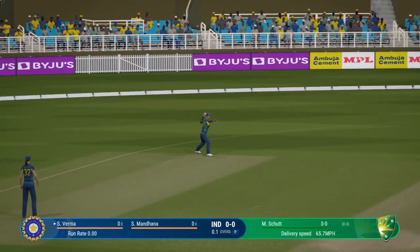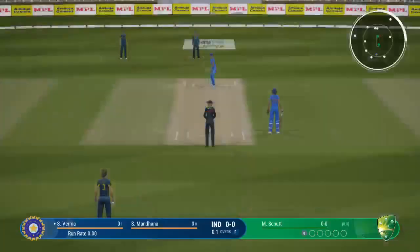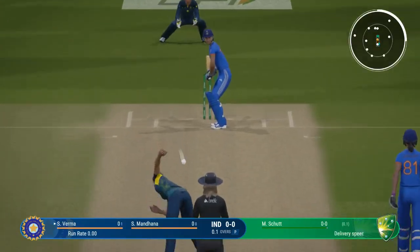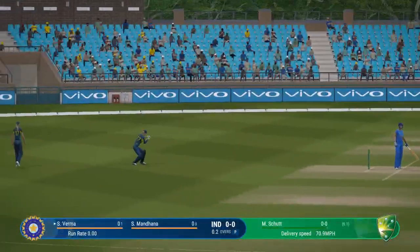I thought that was passing, but a fantastic dive to cut it off. Lovely cover drive, straight to the extra cover fielder.